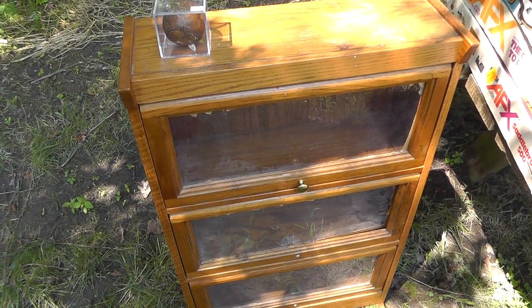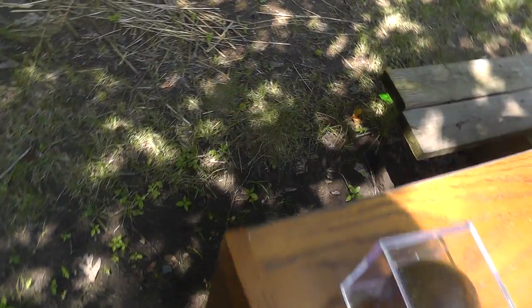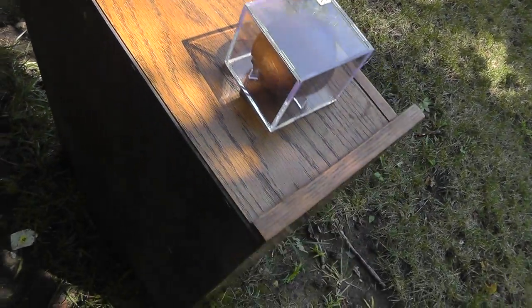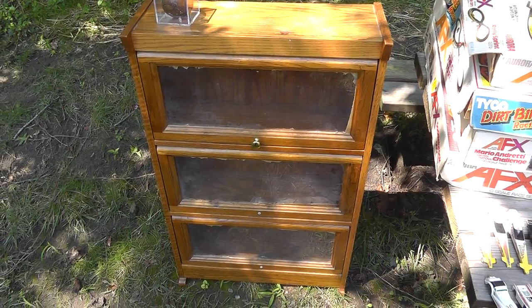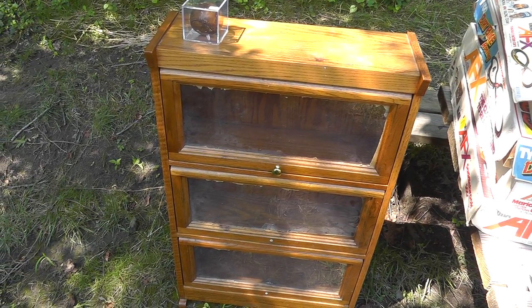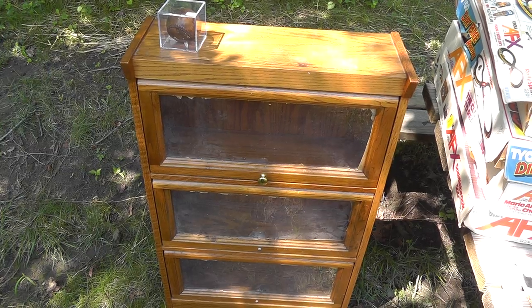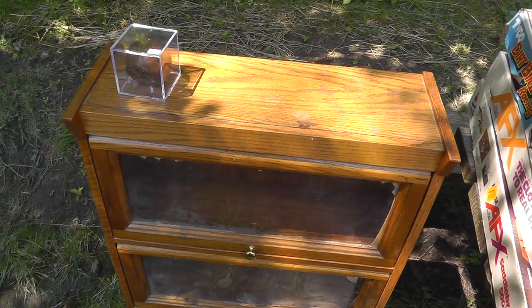Nice bookcase here. Somebody's replaced the glass with plexiglass and didn't take the paper off, so I've got to go through and peel that off. It's not an old piece, but you can tell it's not particle board or veneer — it's a nice solid oak piece. I might keep that for myself, put it in my room, or maybe my one son's room since he's building up his collections.